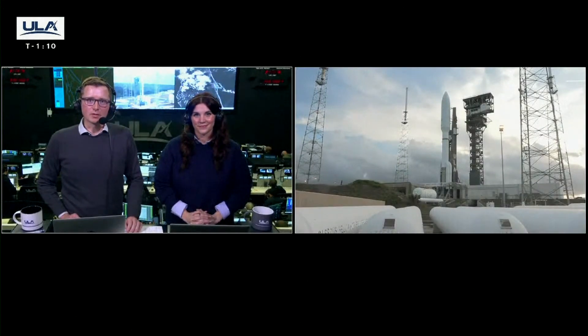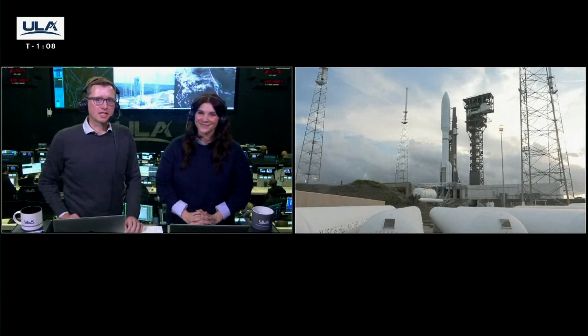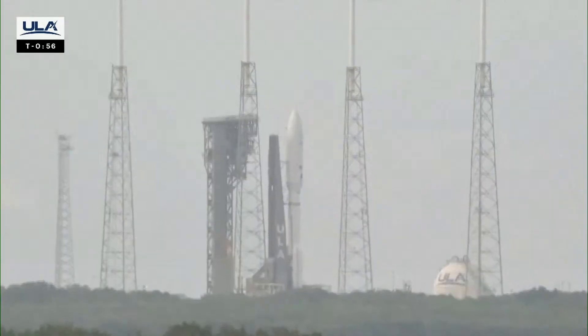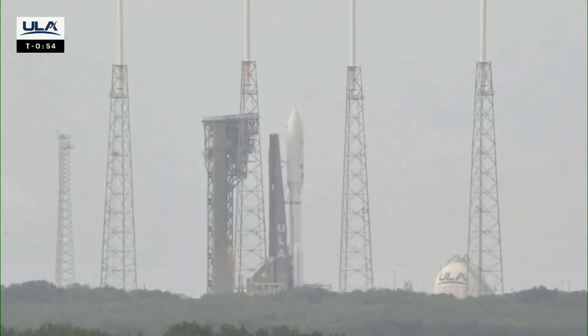For those of you just joining us, I'm Caleb Weiss here with Britt Porcelli for today's live coverage of ULA's Atlas V launch of Amazon's Project Kuiper satellites. At this time, the team is not working any issues, and we're proceeding towards our liftoff at 7:01 p.m. Eastern. And we just came inside of T-minus one minute.